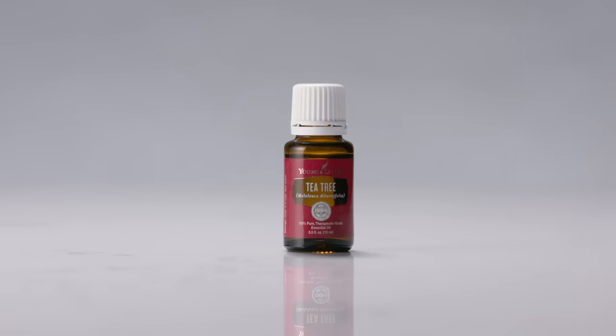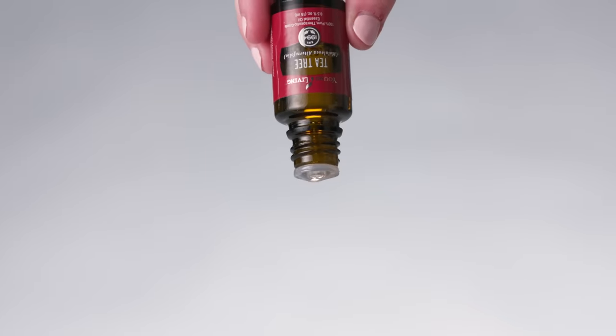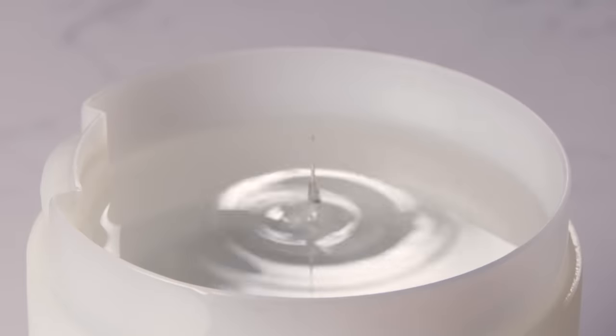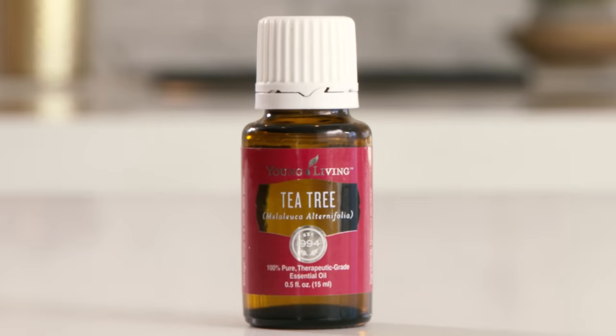Tea Tree essential oil is one of the most extensively researched and widely used essential oils in the world. In this video, we'll share everything you need to know about this vanity cabinet must-have. With incredible cleansing properties and a bright, refreshing scent, this oil is a go-to for freshening skin, hair, and home.